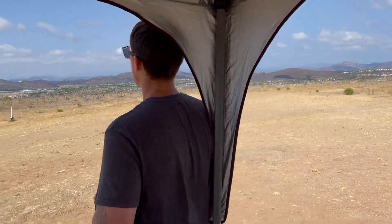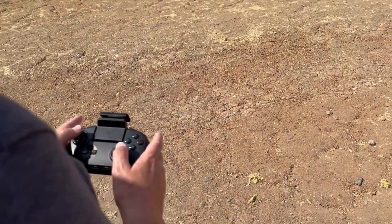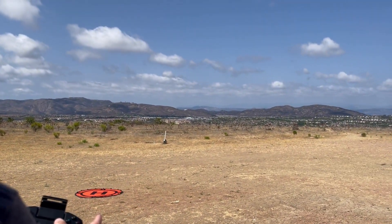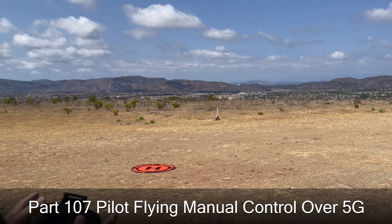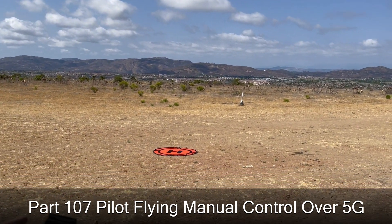We have our pilot here, Jeremy. He's on the sticks. We're just going to show the controls, show his hands and the drone. Move your hands out a little bit so I can see the drone, and bring the drone a little forward. Keep going forward a little bit so I can get everything in shot.